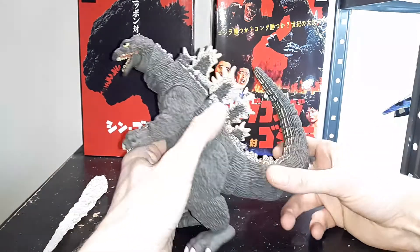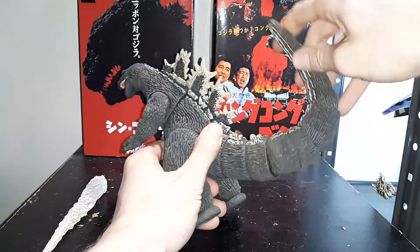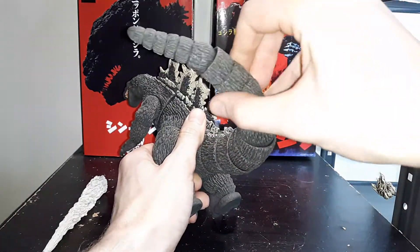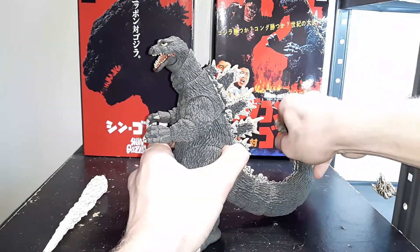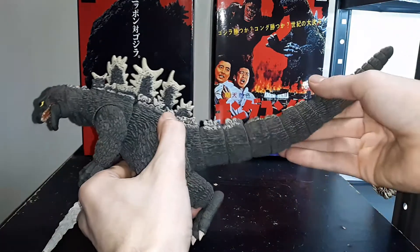So, articulation. I really love his tail — ball joints the whole thing. This is one of the best tails for Godzilla, in my opinion. I love the amount of energy you can put behind him, because his tail is always one of the biggest things in the film — it's always moving, always doing stuff. You have great articulation with that tail and great range of motion.